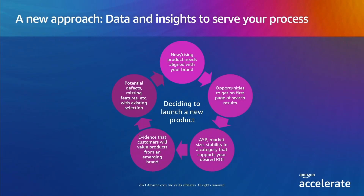We've asked hundreds of sellers about their process. They told us they look for new, rising products that are aligned with their brand, opportunities to get on the first page of search results with fewer competing products to serve that need, and average selling price, market size, and stability in a category that will support their desired ROI. And evidence that customers will value products from an emerging brand, and potential defects, missing features, et cetera with the existing product selection.